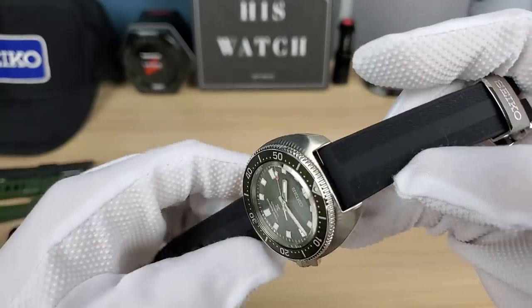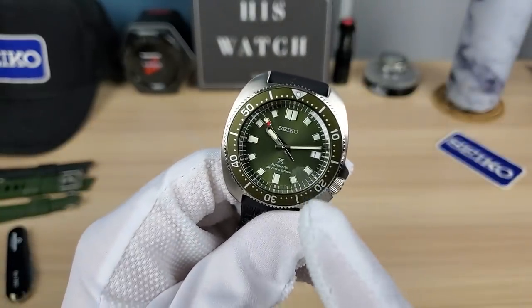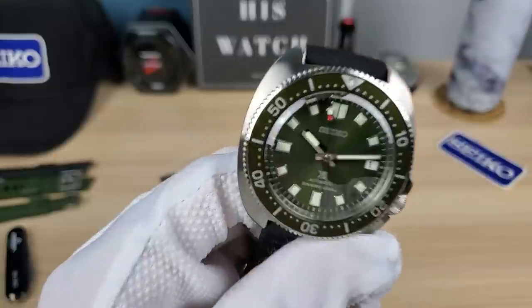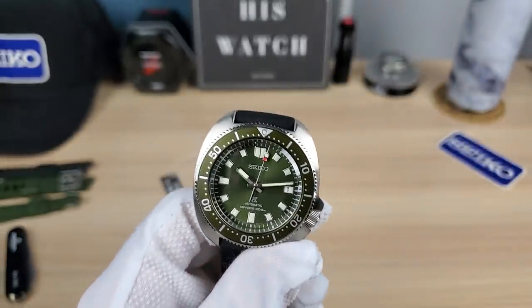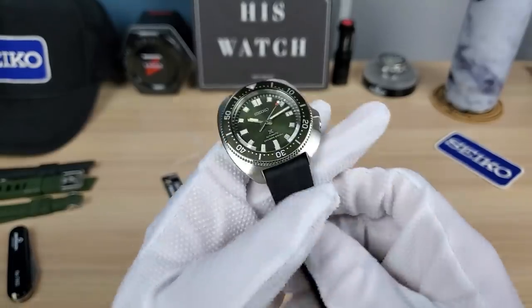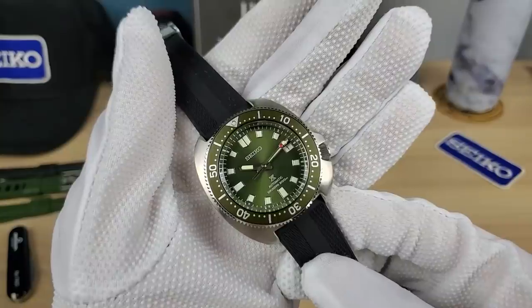That's what Seiko says the watch is famous for, but clearly because of the war — no one wants to be associated with war, so it makes sense that Seiko doesn't say anything. But the fact that they came out with the green — the olive, the drab green, the NATO green — Seiko is telling us enthusiasts, 'I see you and I got you. I'm not going to admit it, but here it is.' We know that Seiko knows, and that's fine by me.